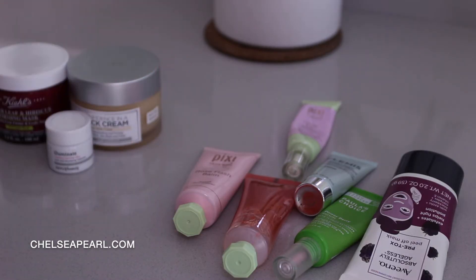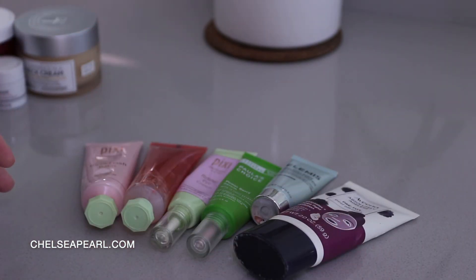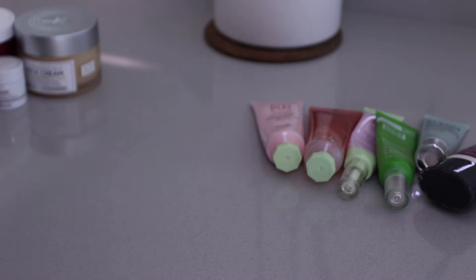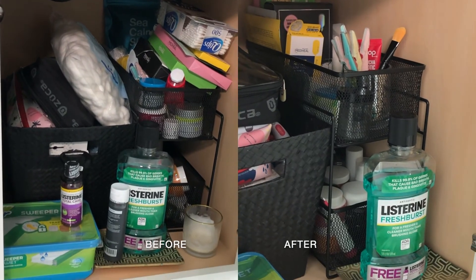I'm going to give these to my mom — these two are open and slightly used, and this one is sealed. Then we have these, which are all either expired, almost empty, or just been open too long and I've been reaching for other things, so I'm going to let these all go.